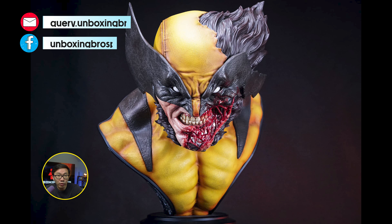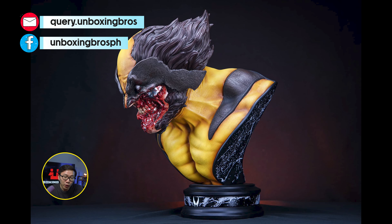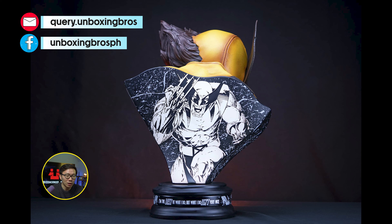We have the full reveal and open pre-order for this Berserker Wolverine life-size bust. Gotta say, this is the first Wolverine bust that I considered buying. Not really into busts but this one looks really good and unique in my opinion.